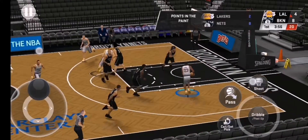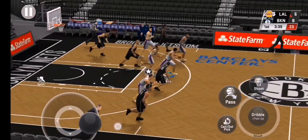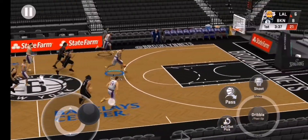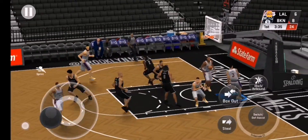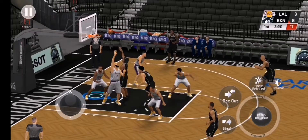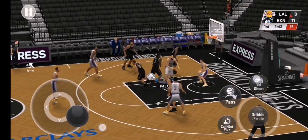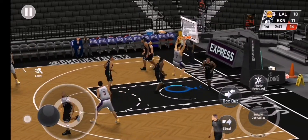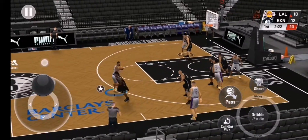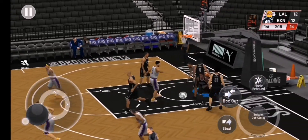LeBron with it. It's stolen by Bradley, and they're on the break. Here's Davis. Here's Jordan. Good. Now McGee. Off the inbound and it's good on the floor.